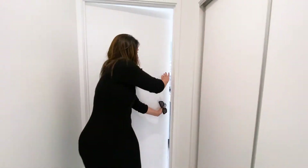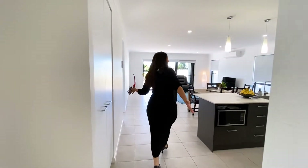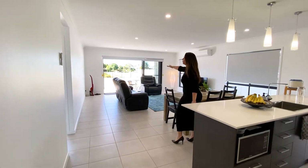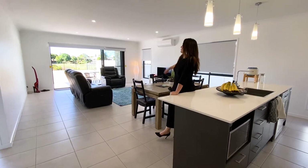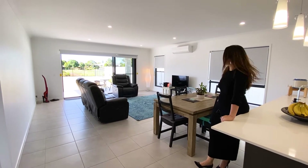So coming back into this main living area here, we've got the media room and then we have this beautiful open plan that goes all the way out to the backyard as well, where you can look out over the golf course and this great size pond — it's more like a lake really.